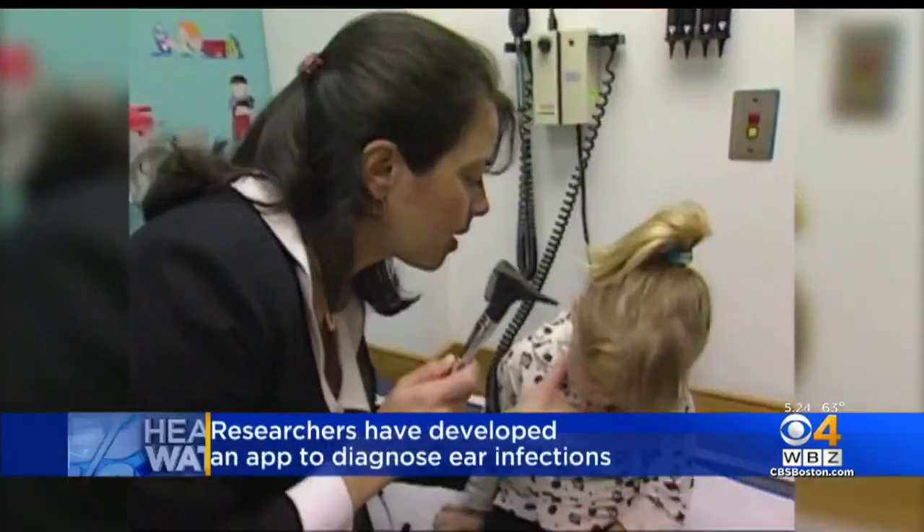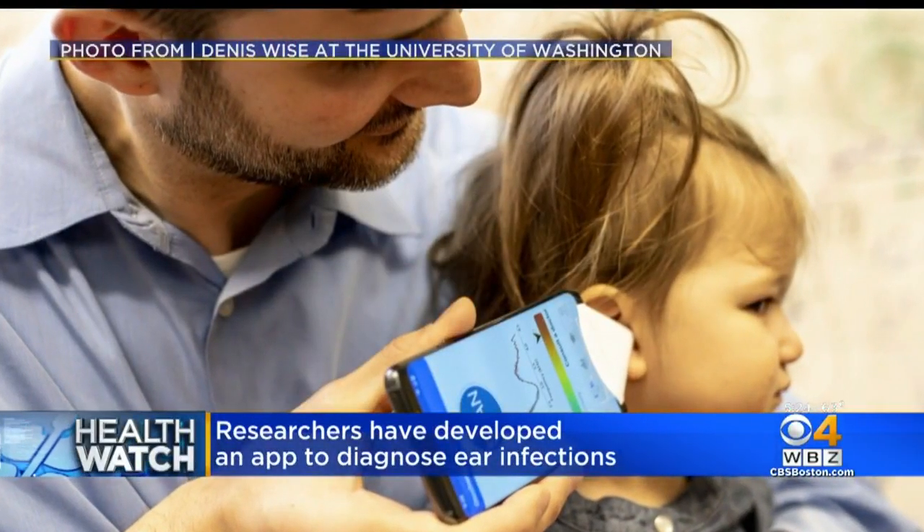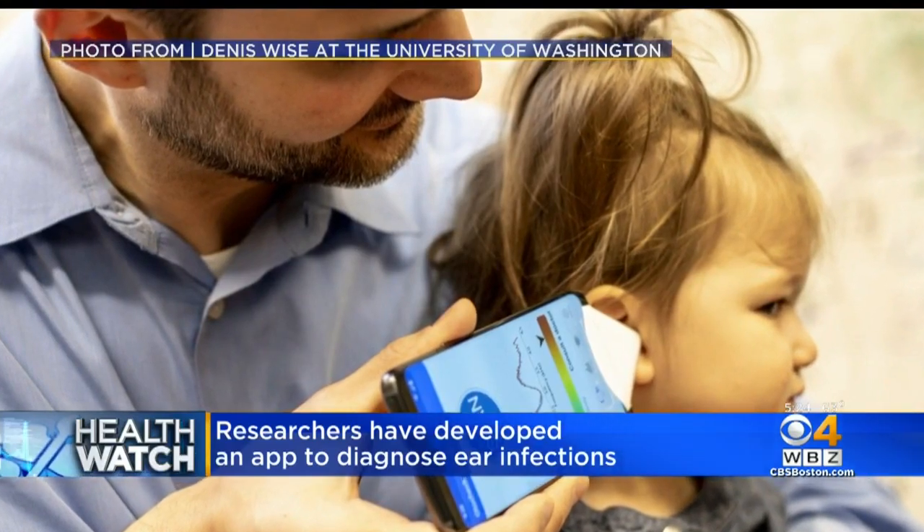On the health watch this afternoon: what if you could help diagnose your child's ear infection in the comfort of your own home? Researchers at the University of Washington have developed a smartphone app that could do that. Dr. Mallika is here now — how in the world does this work, because people would be lined up for it.